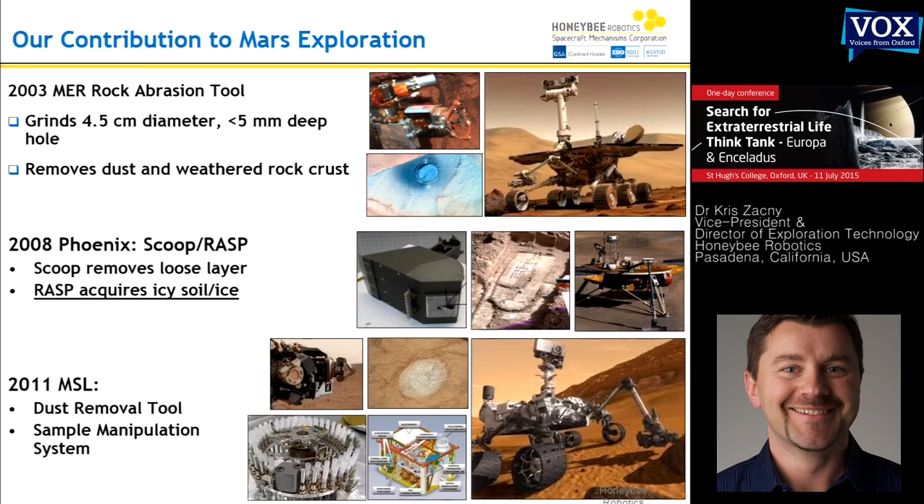This was the very first man-made hardware that touched extraterrestrial ice. The next planetary body that has ice you'd love to go to is Europa, Enceladus, and so on — but the Moon also has quite a bit of ice. On Curiosity, we developed a dust removal tool and a sample manipulation system. The dust removal tool cleans rocks so they can be analyzed by instruments, and the sample manipulation system sits at the heart of the Sample Analysis at Mars instrument — a GCMS used to analyze elemental composition of samples and ions.